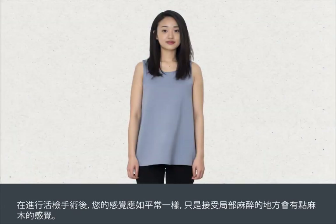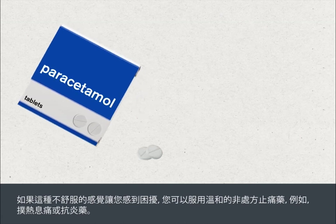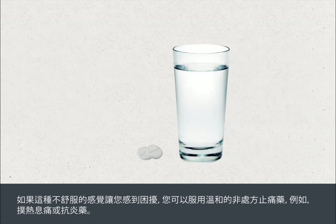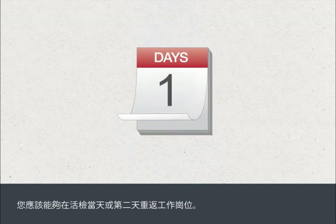After the biopsy procedure, you should feel normal with only an area of numbness where the local anaesthetic was injected. As the anaesthetic wears off, you may feel some discomfort. If this bothers you, you can take mild over-the-counter pain relief such as paracetamol or anti-inflammatories. You should keep the biopsied area dry and clean for two days after the biopsy, and you should be able to return to work on the day of your biopsy or the following day.